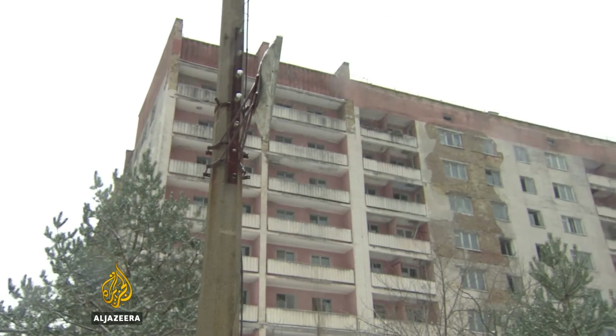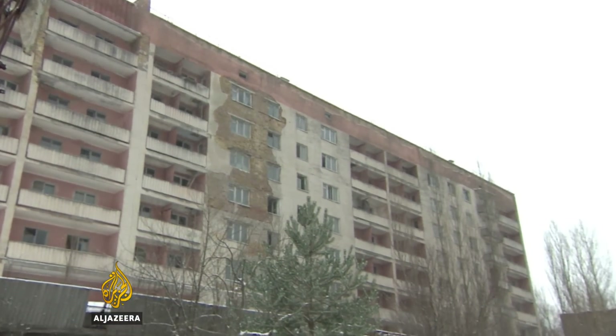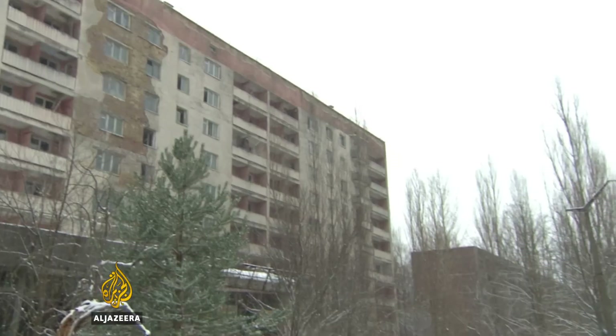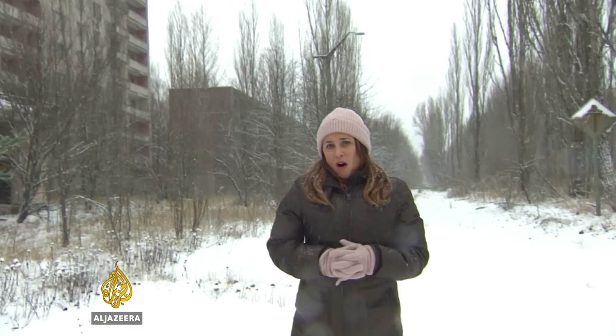The final stage of the safe confinement project represents a huge technological milestone. But it's here in the nearby abandoned town of Pripyat where you can see the legacy of the fallout from Chernobyl. More than 30 years on, and the decaying remains are frozen in time.